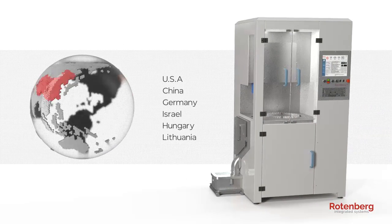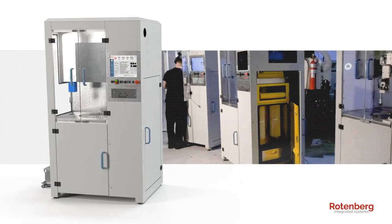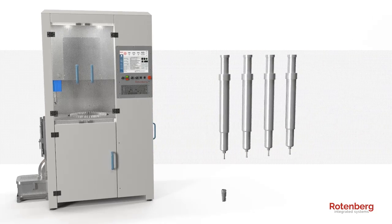Successfully deployed around the world, the ST-200's cost efficiency, simple maintenance, clean and reliable performance ensures a top quality surface texturing for every implant.